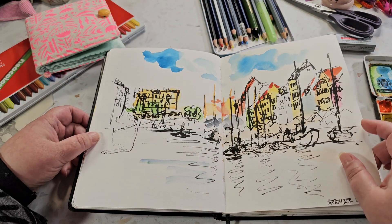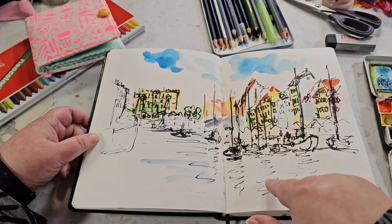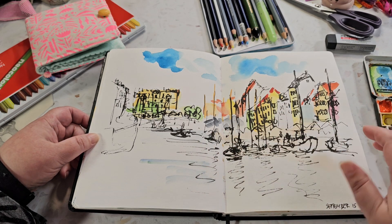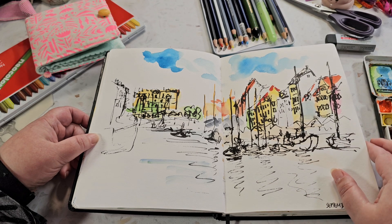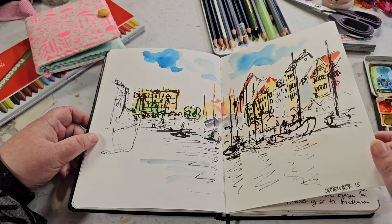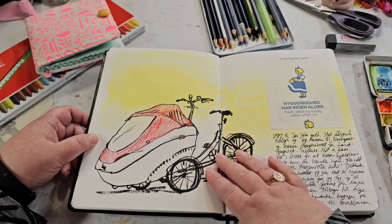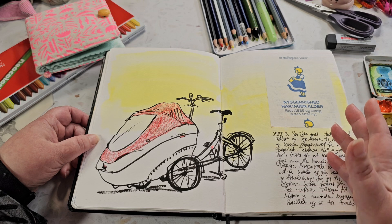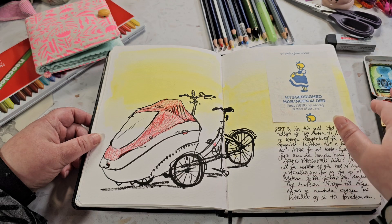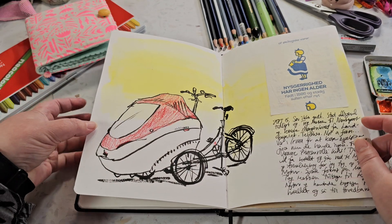Another very quick drawing - I remember I was standing on a bridge over this little canal. This is Nyhavn with the very colorful old houses, and it was quite a windy day so I was trying to be quick, but I really like how the sketch turned out. And it's Copenhagen, so you have to sketch some kind of bicycle - I think this is one used for kids so it's covered when it's raining.